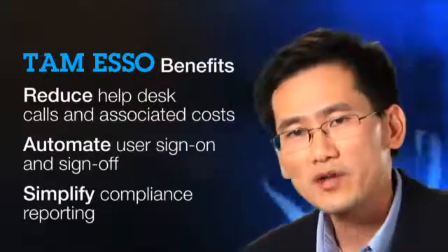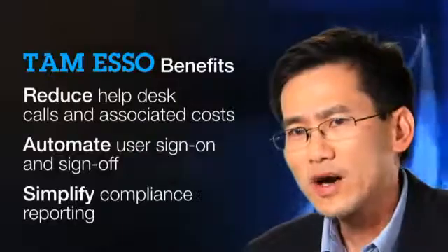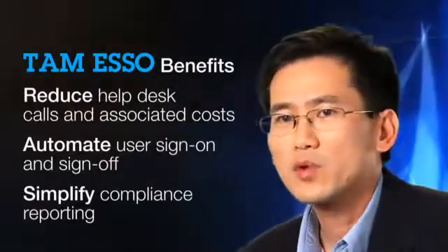The software helps with compliance reporting, and users will automatically get tracked on what they access, who they log in as, when and from where, so reporting becomes much easier. TAM ESSO also allows you a choice of strong authentication factors. This could range from smart cards, your building access badge, your photo badge, your fingerprint, or a technology called iTech, which can convert any personal device into a strong authentication device.